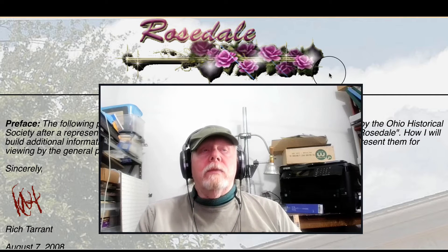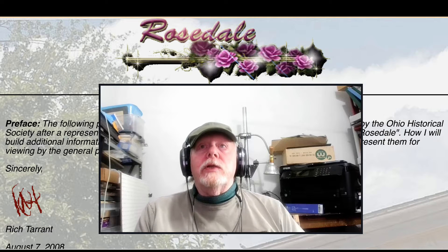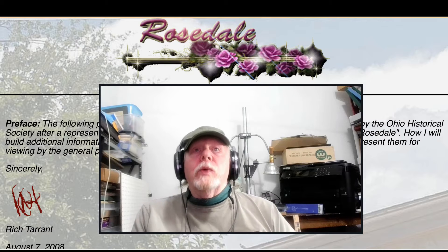This is called, obviously, Rosedale — the house that Joseph Swift built. The following photographs were hurriedly placed, some time ago, to facilitate viewing by the Ohio Historical Society after someone from there expressed an interest in the home of Joseph Swift, the Rosedale home that most of us will be familiar with by now. I hope to build additional information around these pics, and more remains to be seen. For now, I present them for the viewing general public as well, which is you.